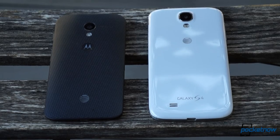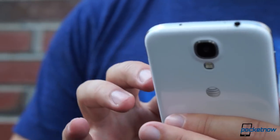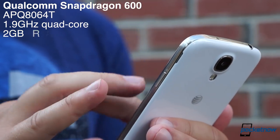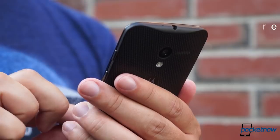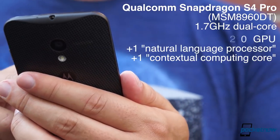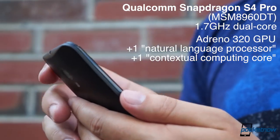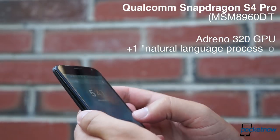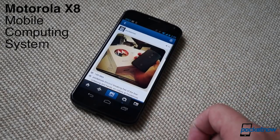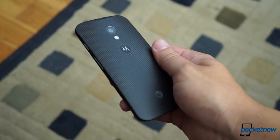In terms of raw power, our AT&T Galaxy S4 packs the more conventional chipset, widely regarded as more powerful — a Snapdragon 600 clocked at 1.9 GHz and backed by 2 gigs of RAM. The Moto X offers a customized dual-core S4 Pro at 1.7 GHz. That application processor is backed by the same Adreno 320 GPU as found in the Galaxy S4, and augmented by two independent cores — one for linguistics processing and one for contextual computing. Motorola calls this the X8 mobile computing system.